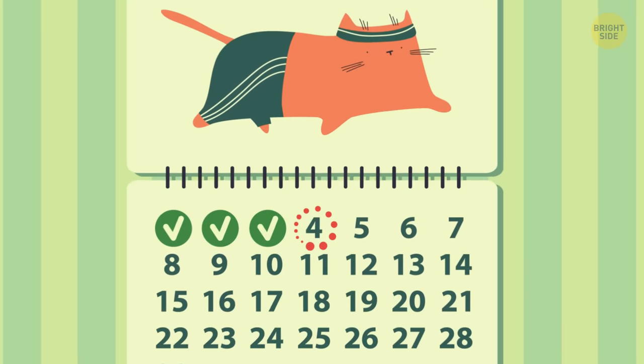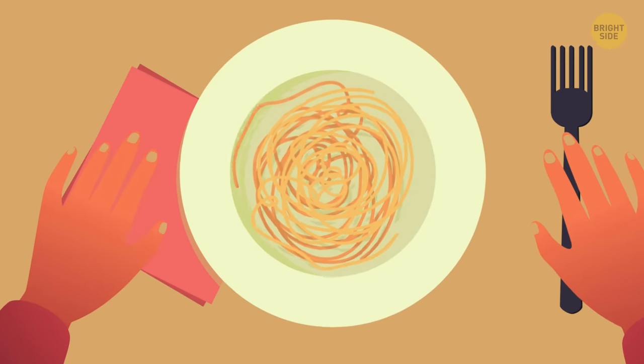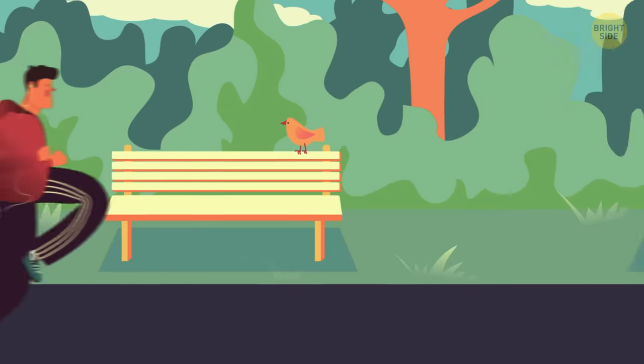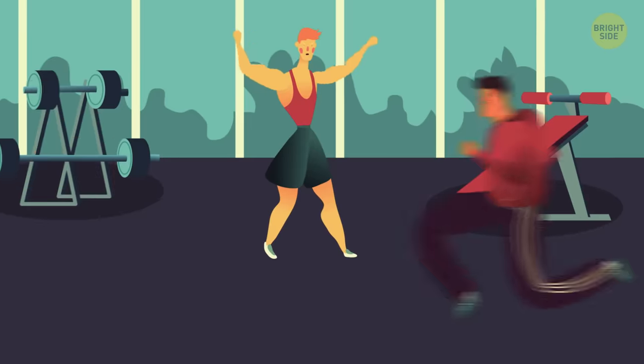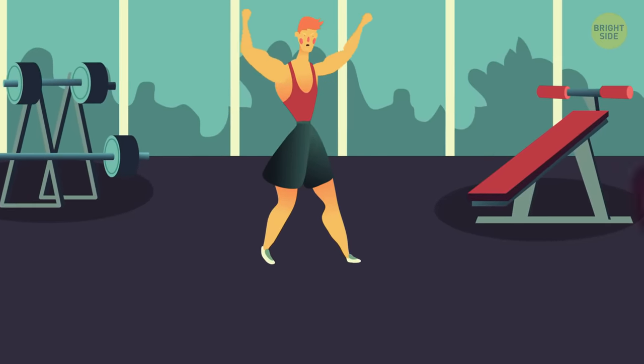Day 4. My appetite is through the roof — probably because I'm burning way more calories than before. My morning jog went really well: 10 minutes! That included walking breaks, but still. Then I hit the gym, and my trainer had me do speed work — running from one point to another as fast as I can. That was brutal!